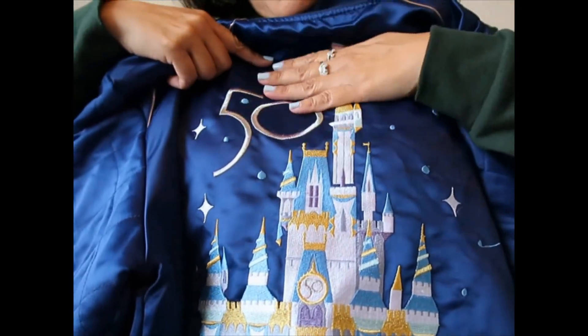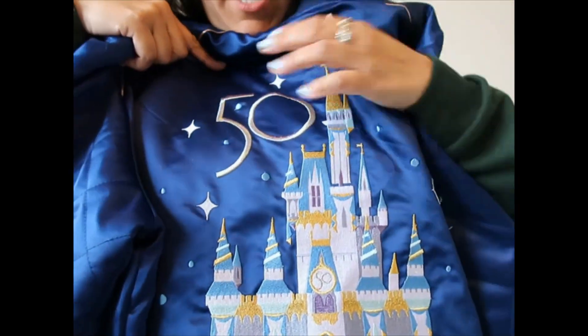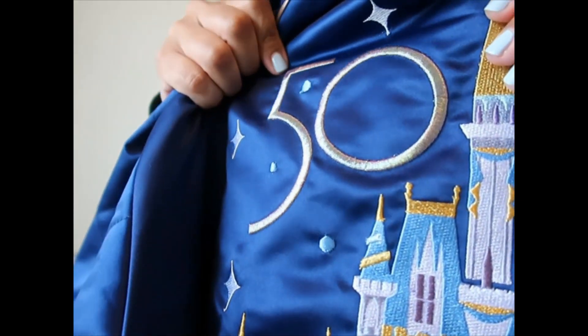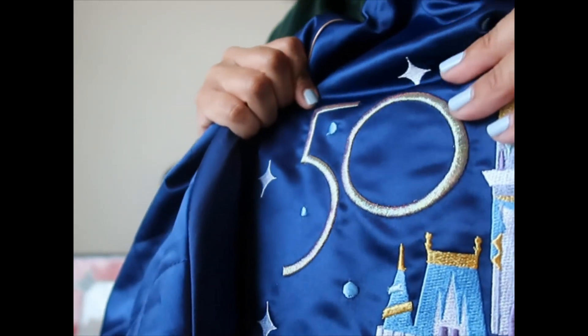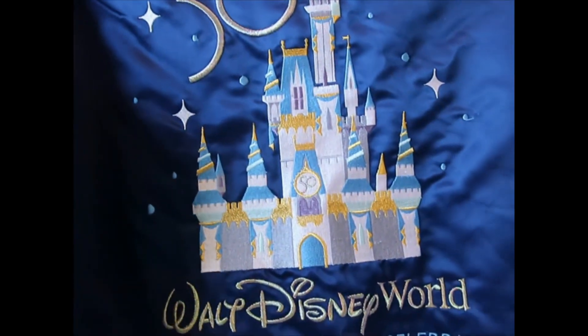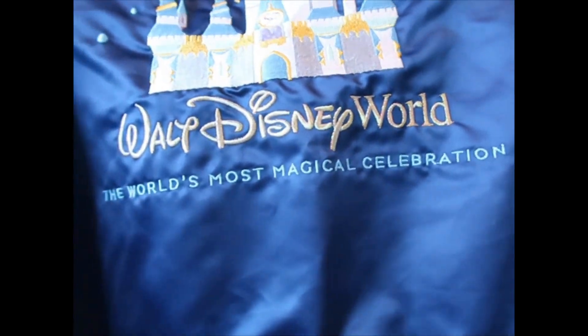The back is embroidered — everything you see here is embroidered. It has a '50' that changes color a little bit. Then there's the castle dressed for the 50th and 'Walt Disney World: The Most Magical Celebration.' I can't remember how much it was but I think it was around $90, and they do still have them.